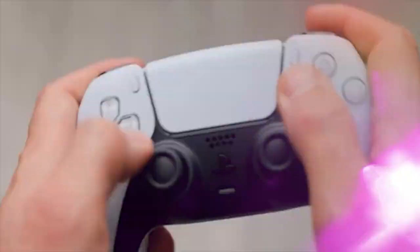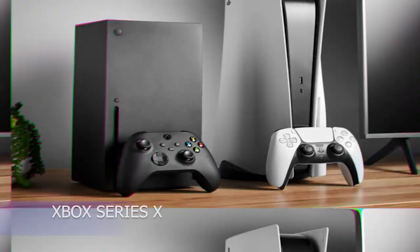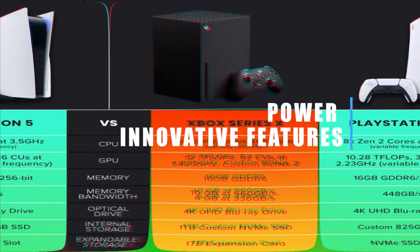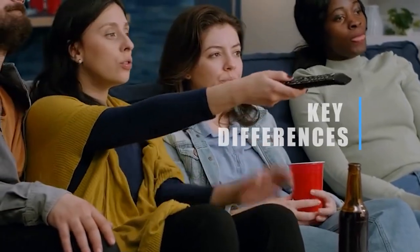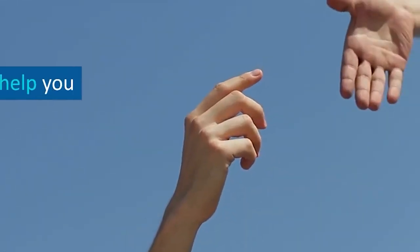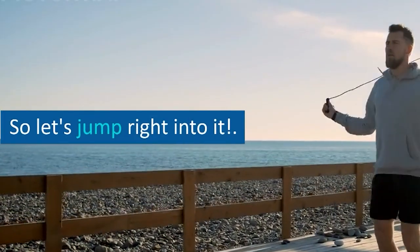Welcome back, gamers. Today we're diving into the most exciting battle of the console world, Xbox Series X versus PlayStation 5. With both consoles delivering unprecedented power and innovative features, choosing between them has become an epic dilemma. In this video, we'll explore the key differences, discuss the exclusive titles, compare hardware specifications, and ultimately help you decide which console is right for you. So let's jump right into it.